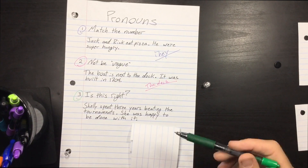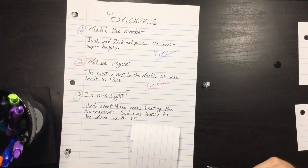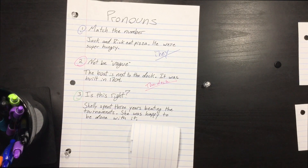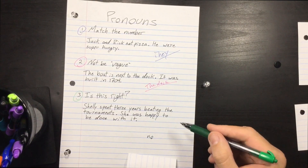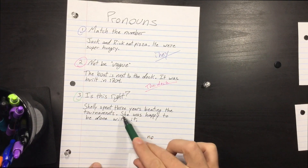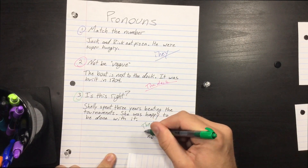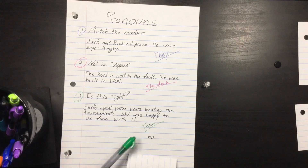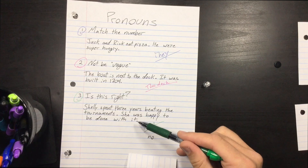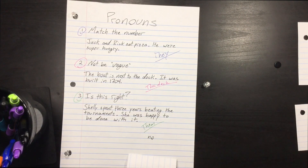Take a look at the second sentence and tell me if it's right: 'Shelly spent three years beating the tournaments. She was happy to be done with it.' Take a second — do you see any mistakes with pronouns? No, because even though 'she' matches up to Shelly, 'it' matches up to 'tournaments,' which is plural. So we would need 'them.' You need to match the pronoun with its noun, and 'tournaments' is plural, not singular — so 'them.'